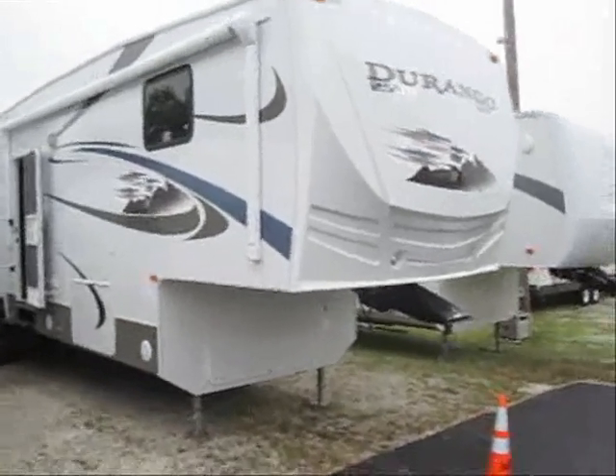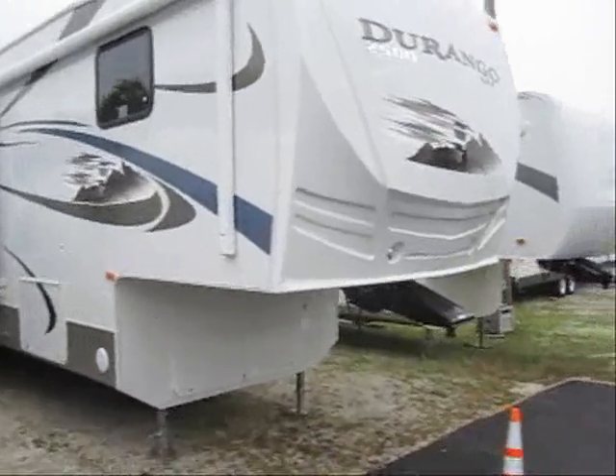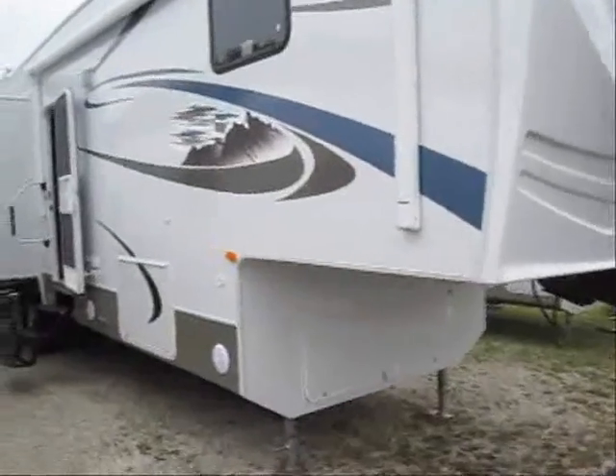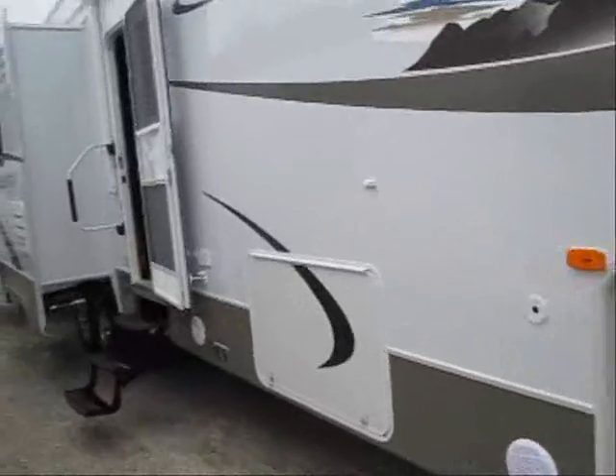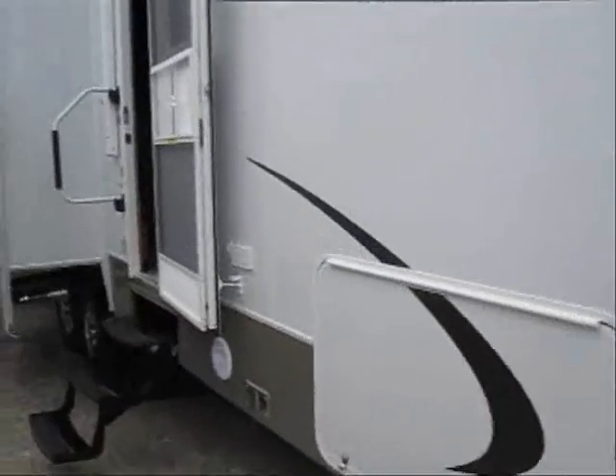Welcome to the virtual tour of this 2011 Durango 2500. This is the 355BH model and it's a very luxurious floor plan.